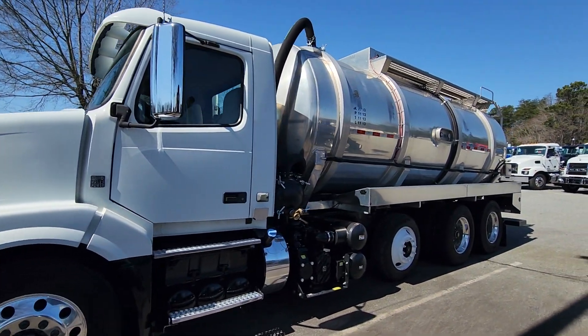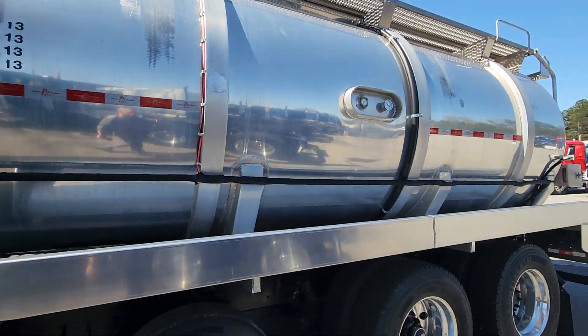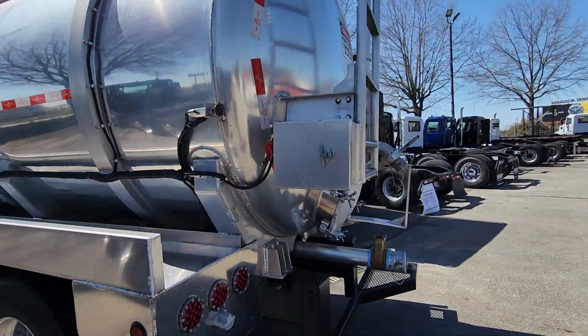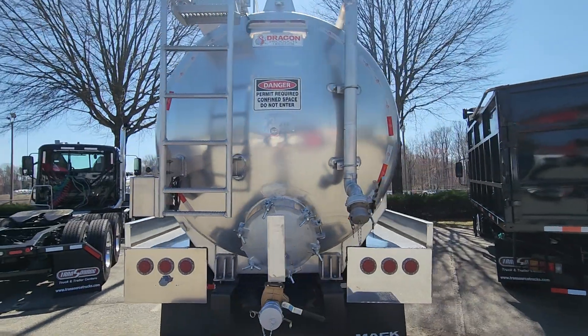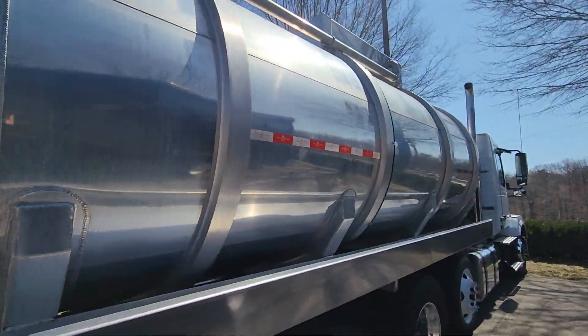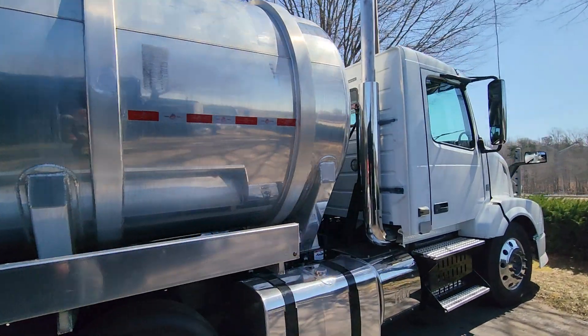It's a 5,000 gallon tank. The tank has been mounted, it's in great condition, and everything is working on it as designed. I know someone out here needs a 5,000 gallon tank on a truck.